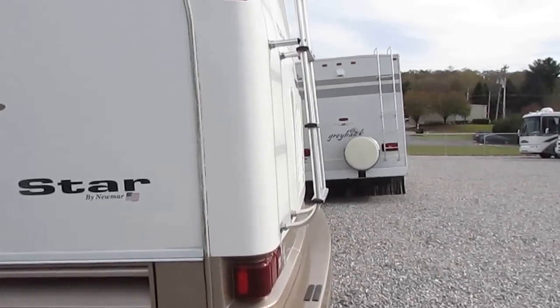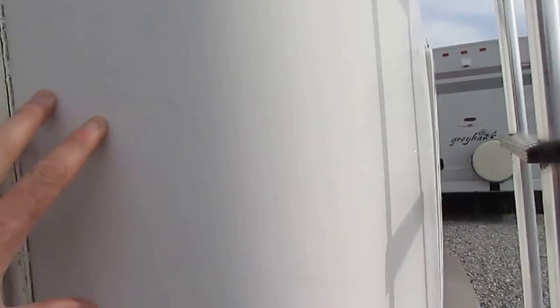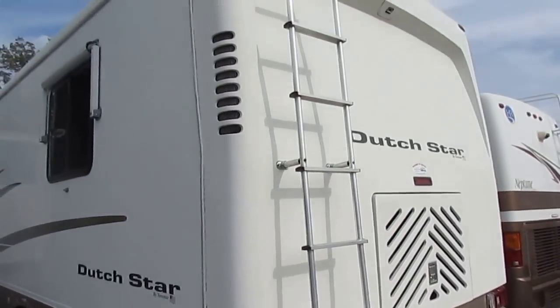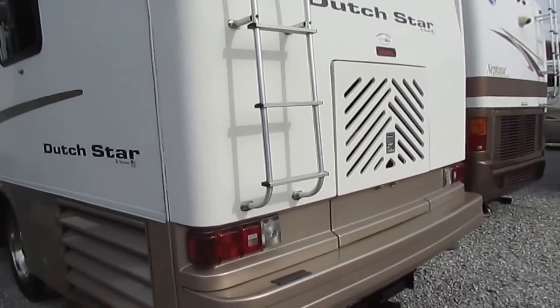Look at this big fiberglass cap right here. This eliminates straight edges where most leak problems occur. This thing is like punching a brick wall — very well made. This came out of the Memphis, Tennessee area, so it's a southern motorhome.